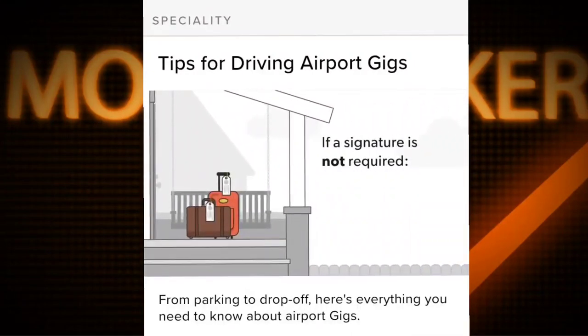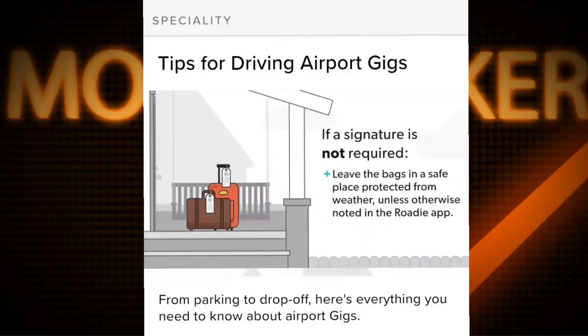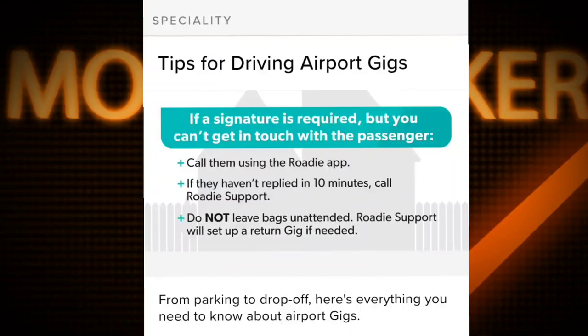If a signature is not required, leave the bags in a safe place protected from weather, unless otherwise noted in the Roadie app. If a signature is required but you can't get in touch with the passenger, call them using the Roadie app. If they haven't replied in 10 minutes, call Roadie support. Do not leave bags unattended.